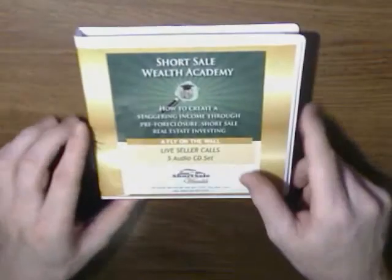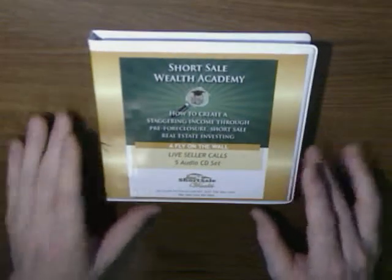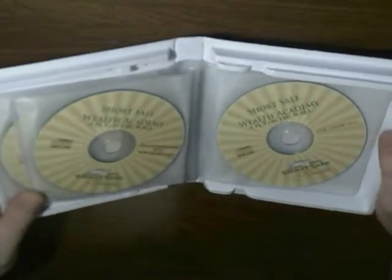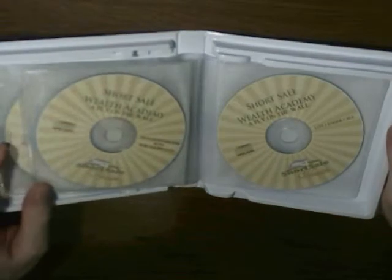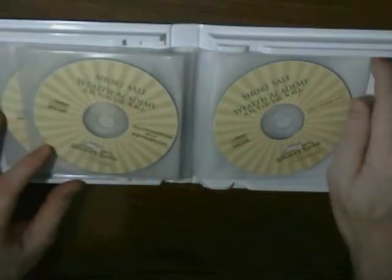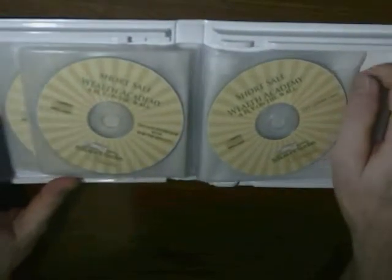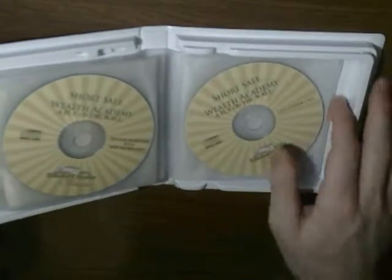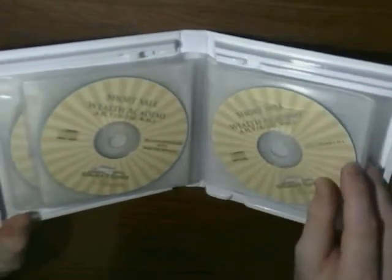The other box here contains calls that Shaun and his team recorded with live sellers — five discs as well. In one bag we have a recorded phone call between Shaun McCloskey and Bob the BPO guy — broker price opinion — talking about insights about the BPO and how you can influence the BPO agent. There's also a recorded call with a lender so you can listen in to how Shaun actually works the deal with the lender.